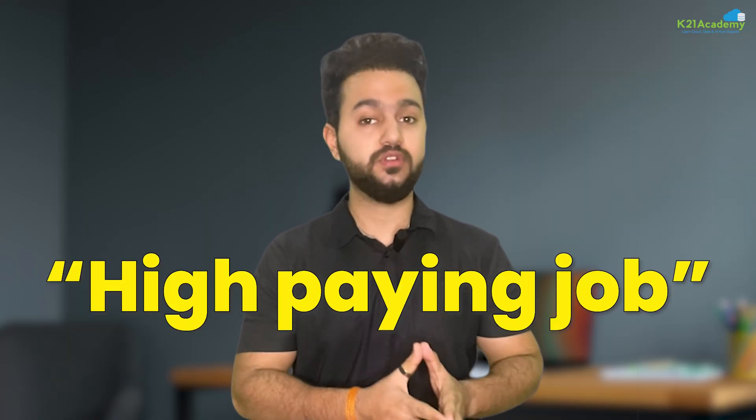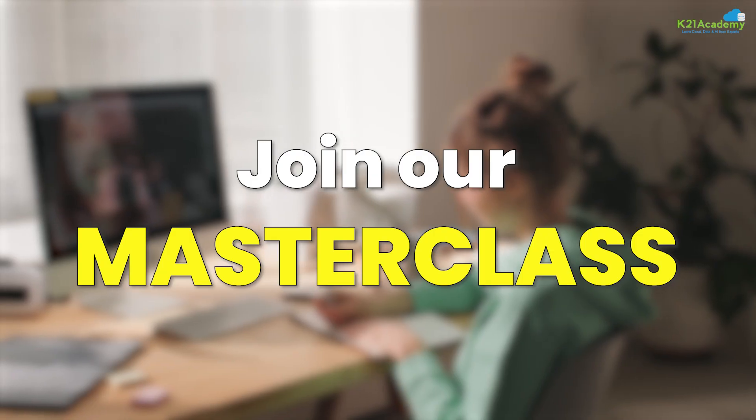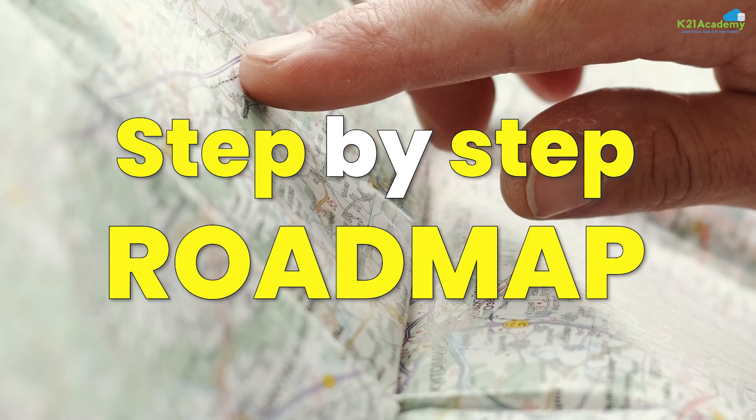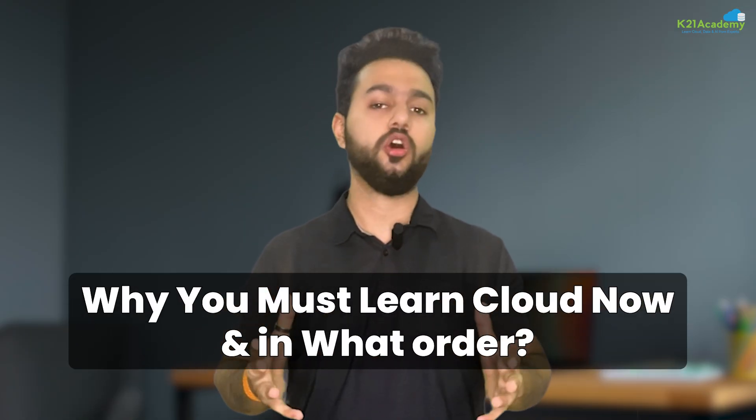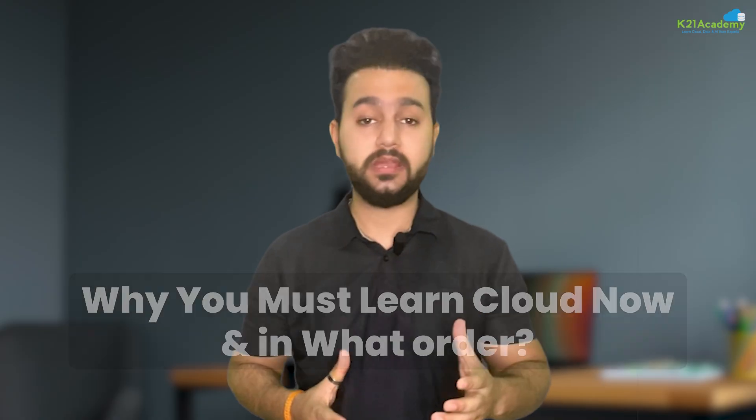If you are interested in landing a high paying job in AWS cloud, then join our exclusive masterclass to discover the step-by-step roadmap from beginner to hire. This interactive session will help you gain an understanding of why you must learn cloud now and in what order, and how to get a job in AWS cloud even if you don't have any experience.